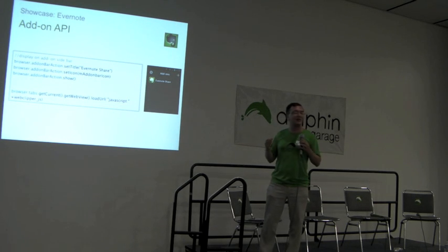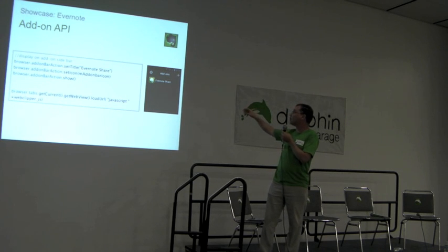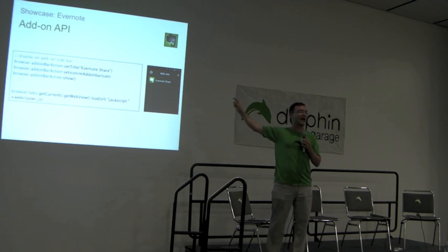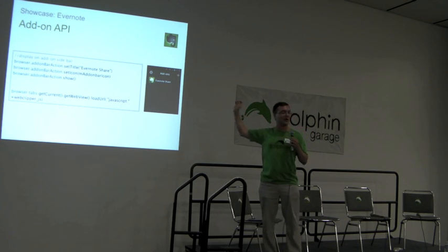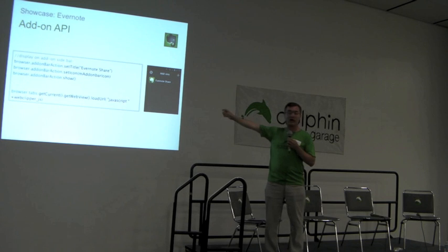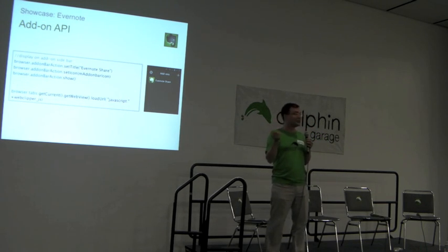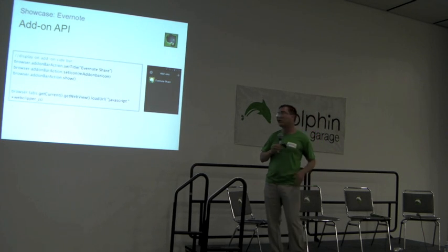We designed this API to be super easily usable. As you can see here, Evernote, with just three lines of code, was able to insert their add-on into our left nav bar. If you're familiar with Dolphin Browser, you just flick the left-hand side and you would see this add-on bar. Similarly, with just one line of code at the bottom, you're able to insert any JavaScript into the page that the user is visiting and interact with the content of that page.